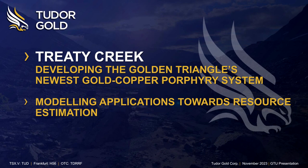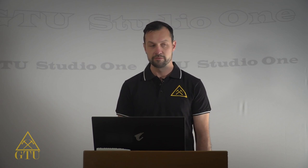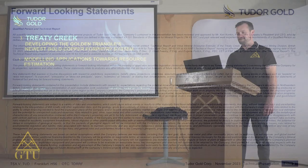Hello and welcome to the GTU. My name is Spencer Kirkhoff and I'm the exploration manager for Tudor Gold. Today I'll be speaking to you about Tudor Gold and geologic modeling, how our modeling is applied towards resource estimation, and a little bit about how modeling has advanced and evolved our understanding of the Gold Storm deposit.